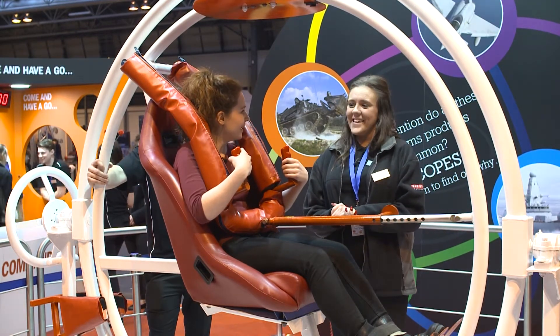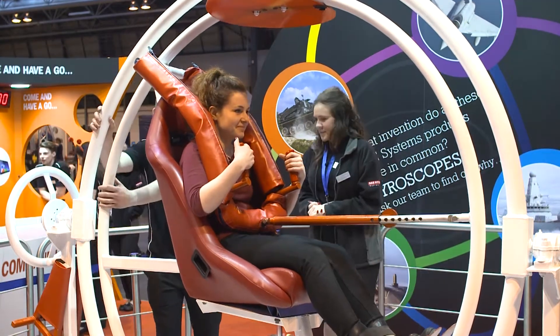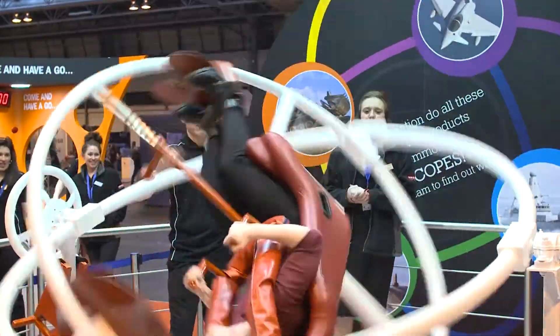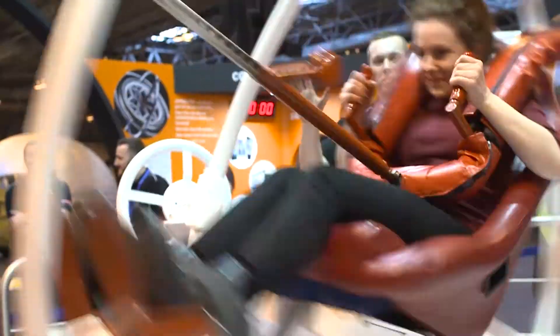Oh, interesting — I never knew that. Shall we give it a go? Fire away. So as you can see, the gyroscope is used for measuring and maintaining orientation on the principles based on angular momentum.